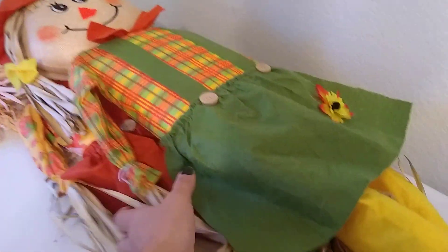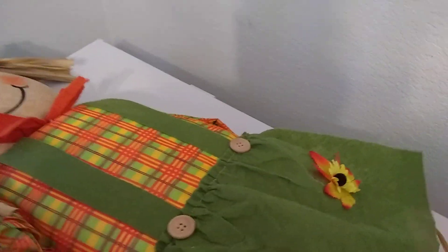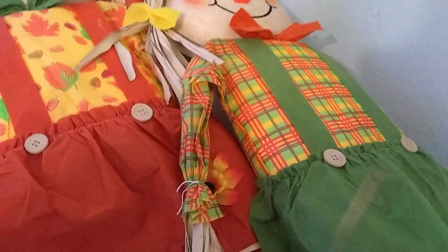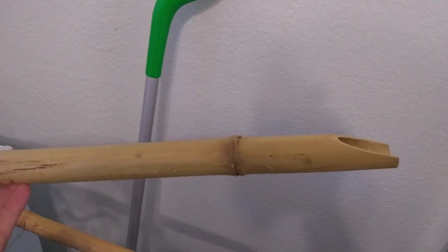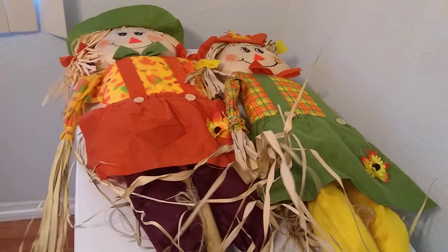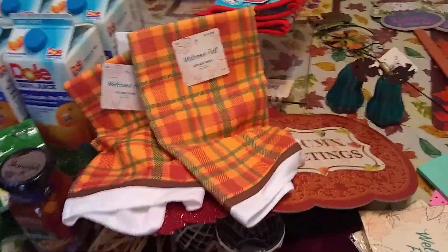I also got these scarecrows — I can't believe they're selling for 25 cents. They have little hats and are all harvesty, totally harvest season. They come with bamboo sticks to put them in your lawn, planters, or wherever you want them standing. I thought that was just too good of a deal. I guess the 99 cent store has their own version of Black Friday and I was more than happy to participate.